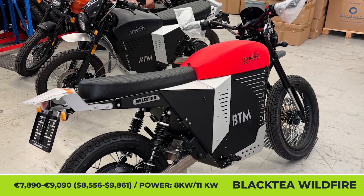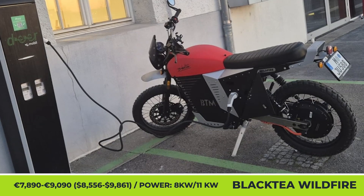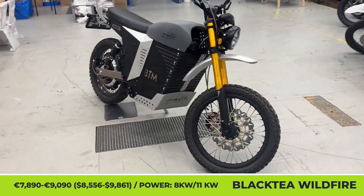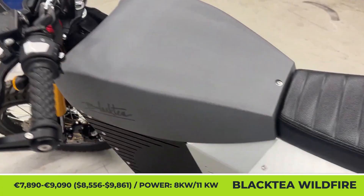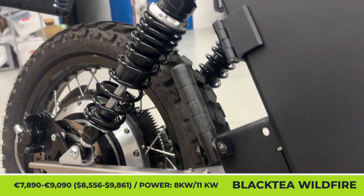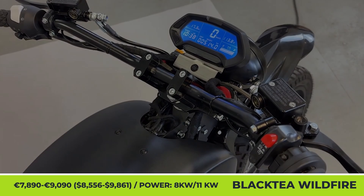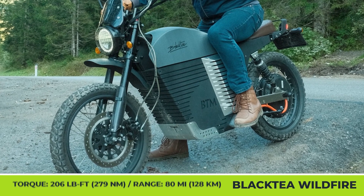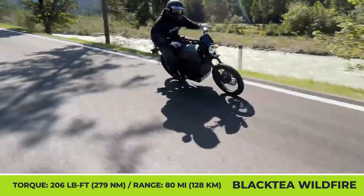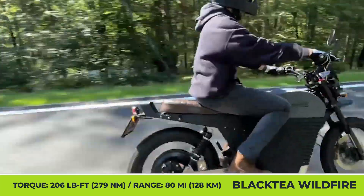Black Tea Wildfire. The upcoming Wildfire by the German EV maker is an electric scrambler for A1 driving license holders. It's based on a newly developed Cyberframe that uses sheet metal and rivets to make a durable weld-free skeleton. The powertrain's standard configuration includes an 8 kW motor with 10 kW peak capabilities, while the performance version uses an 11 kW motor with 20 kW of peak output and 206 lb-ft of torque. You can also choose between ABS and CBS braking systems and pick between one of three charge options and four available color schemes.